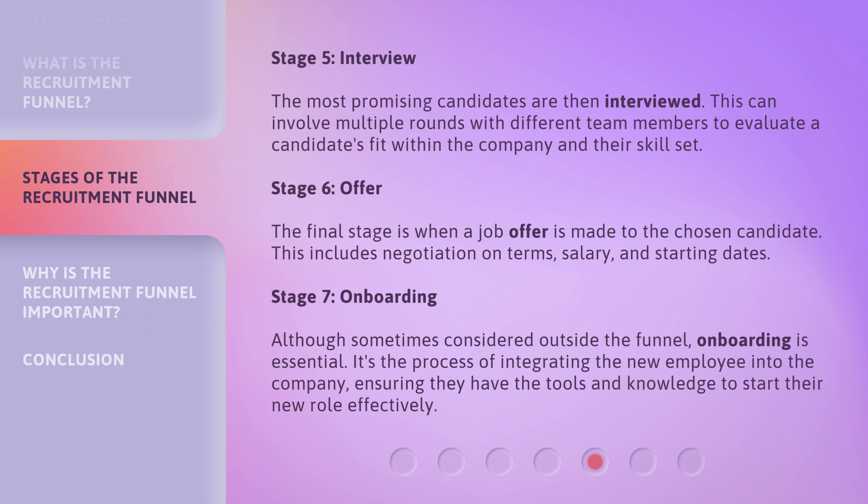Stage 6: Offer. The final stage is when a job offer is made to the chosen candidate. This includes negotiation on terms, salary, and starting dates.